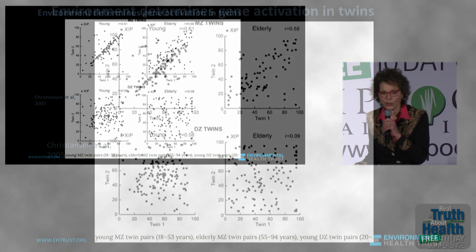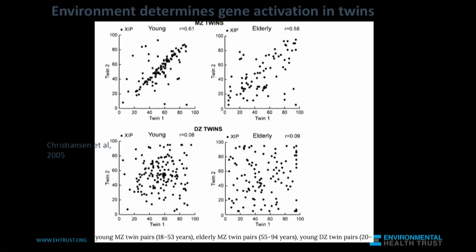It's really a fascinating image because on the top you have identical twins — when they're young, on the top left image, their genes between the two of them look very similar. But by the time they're older, they don't look as closely related. That's in the top right slide.